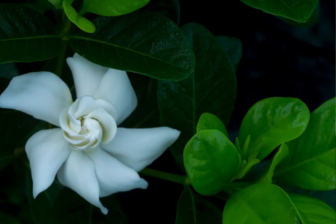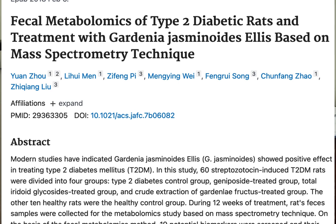Gardenia extract is another ingredient in the GOLO Release formula. The problem with gardenia is that I can't find a lot of human research on it. The majority of research on gardenia as it pertains to lowering blood sugar levels appears to be animal research. I don't see a lot of human studies, so for me that's a problem.